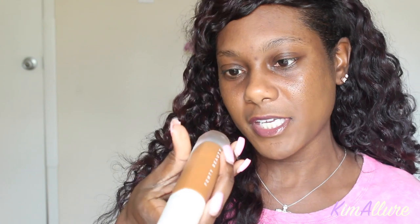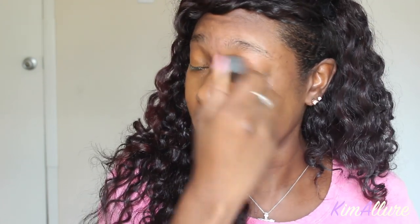Just in case you want to know, the foundation I'm using right now is the Fenty Beauty foundation — it's one I've been loving lately and I'm in shade 440. Let me go ahead and get my foundation on because talking and applying foundation at the same time is not going to work for me.